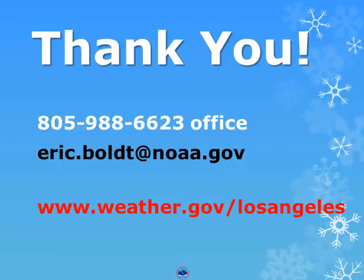Thank you for watching this presentation. If you have any comments or questions, please contact me, and remember to visit our website for the latest forecasts, watches, or warnings.